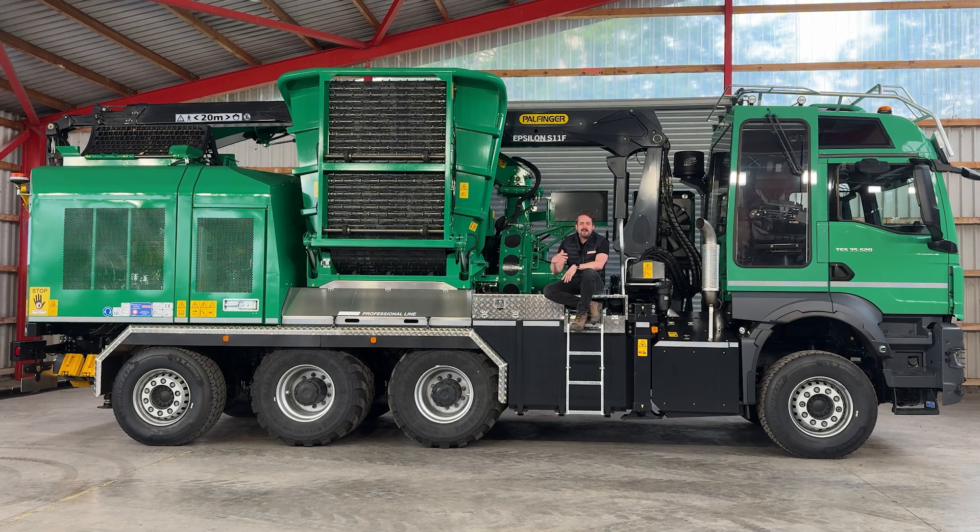It's getting serious today. My name is Michael and today I show you the centerpiece of our fleet, the Jens Chipper Truck Hybrid. And what's so special with the machine, you can see in the following video.